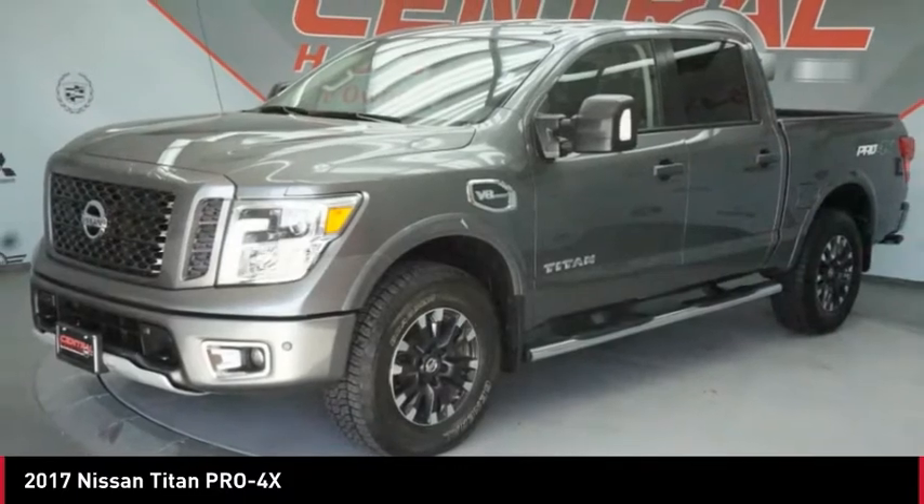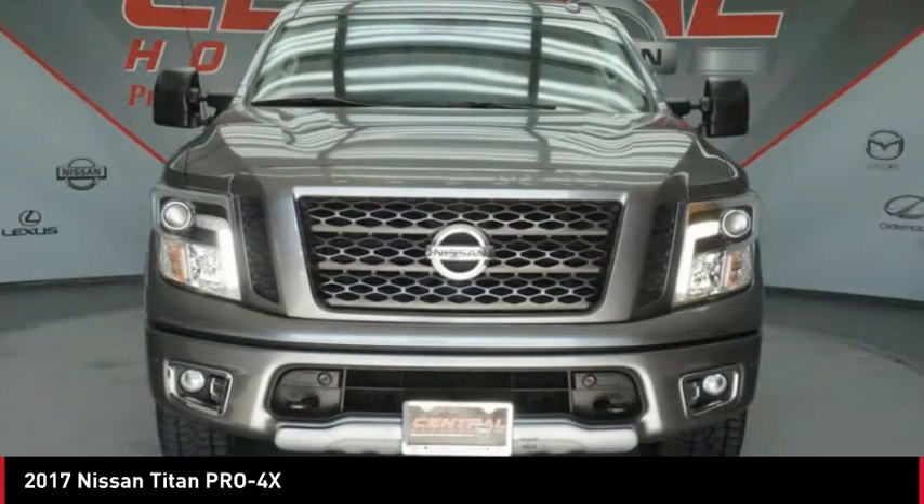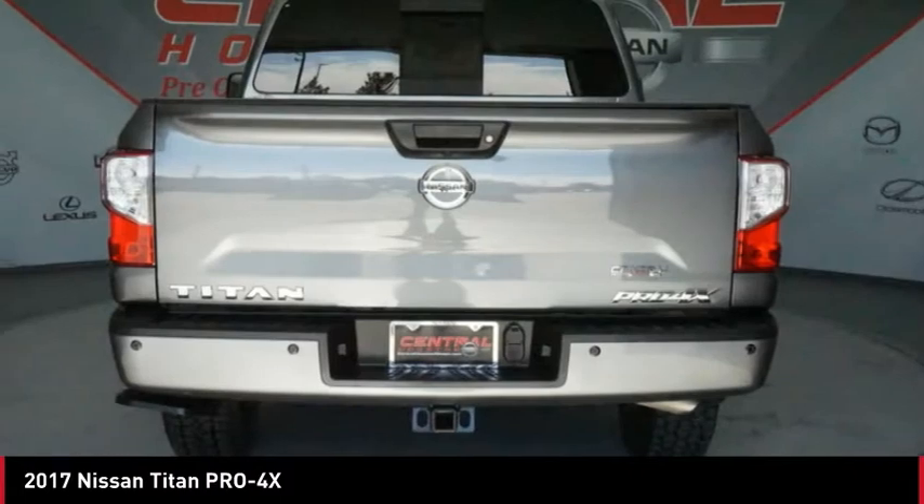Fog Lights, Braking Assist, Ambient Lighting. This beauty will make even your house keys jealous. Drive it today.